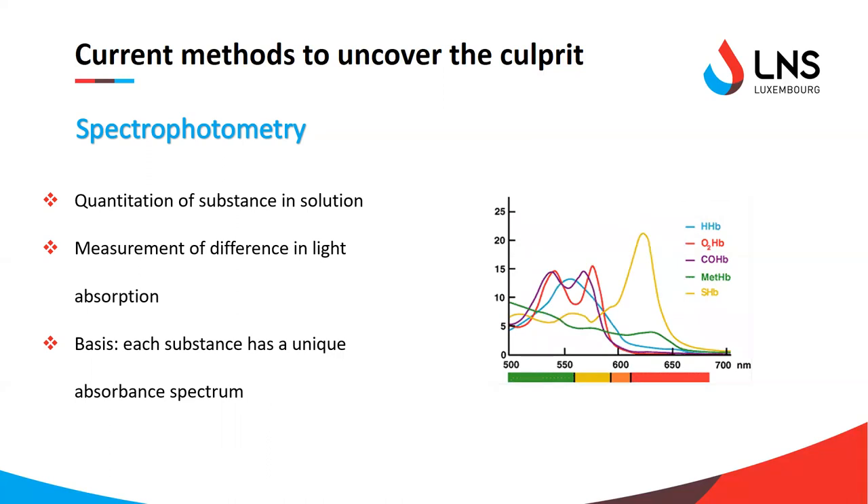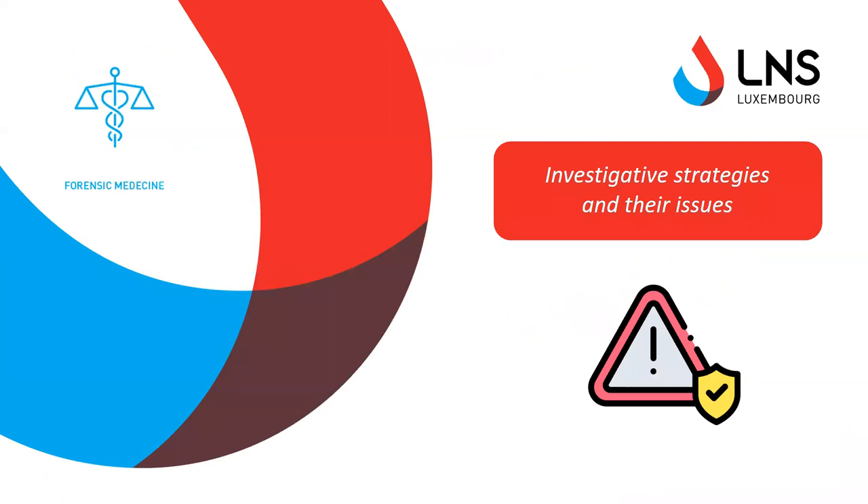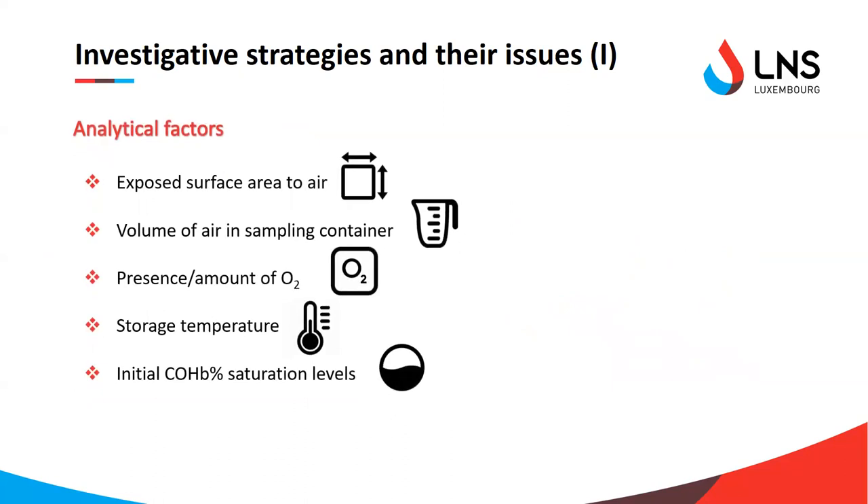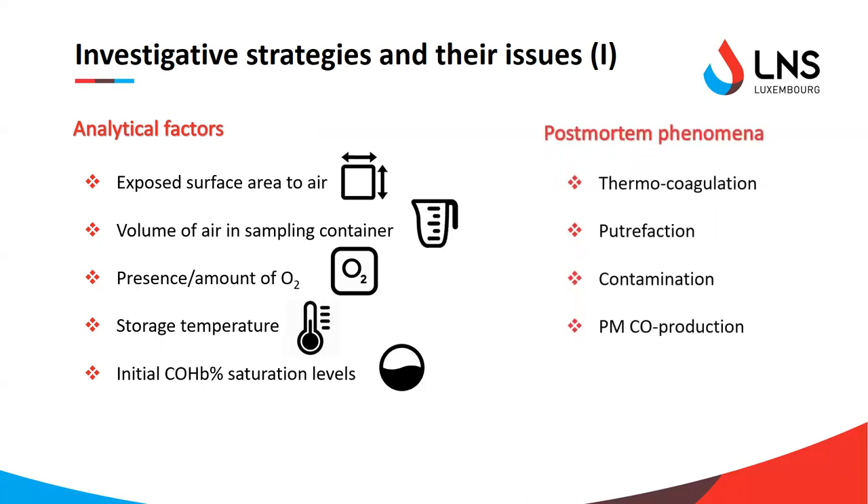The spectrophotometric analysis is very easy to perform and doesn't take much time. The problem with spectrophotometric methods is that they are dependent on the quality of the blood sample, and therefore a variety of analytical factors can influence the analysis — such as exposure to air, the volume of air present in the sampling container, the amount of oxygen present, storage temperature, and whether higher or lower levels of CO are already present. In post-mortem cases, other phenomena also occur, such as coagulation — especially during fire deaths where high temperatures can lead to blood coagulation — putrefaction, and contamination from other bodily fluids.